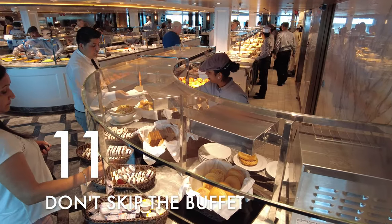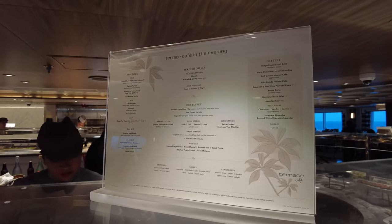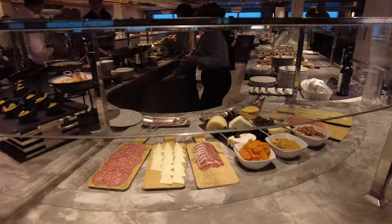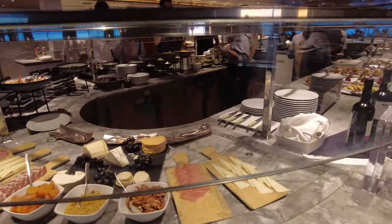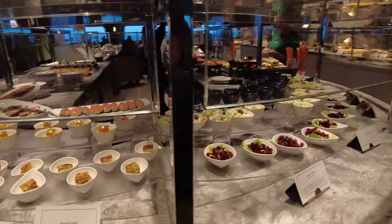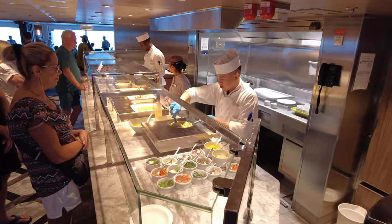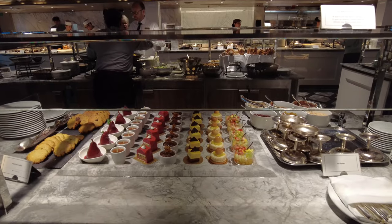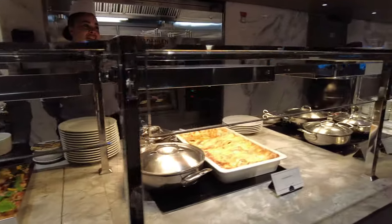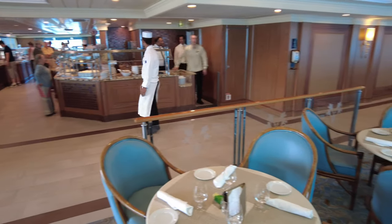Thing number eleven: the buffet. We'll end our list with one of the most ubiquitous cruise ship features. Like with the MDR in our last tip, you might think it's strange for someone to tell you to go to the cruise ship buffet. Every ship has one and often the buffet is not all that remarkable — downright terrible even. But on Oceania, the Terrace Cafe is really quite special, so more than anything we're just here to say: don't skip it. It's open for breakfast, lunch, and dinner every day, so at least give it a try a couple of times. The service here is great and it actually feels more like a dining room with white tablecloths and proper ceramic dishware and table service beverages.